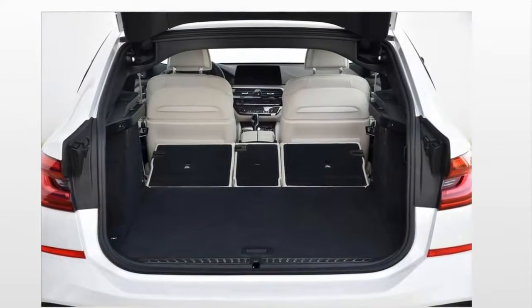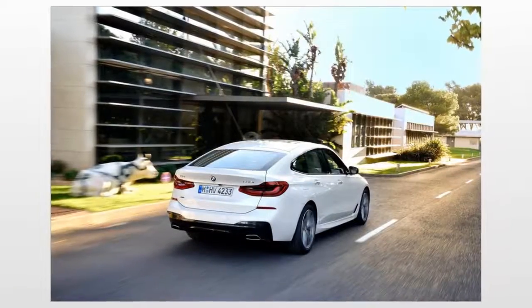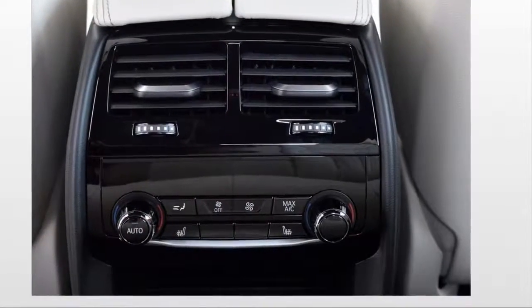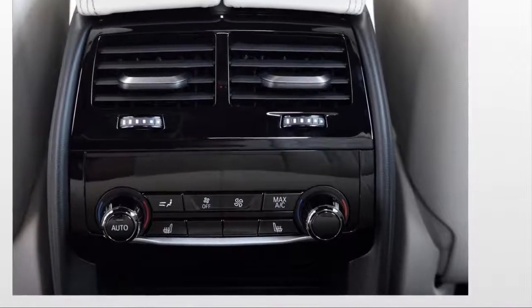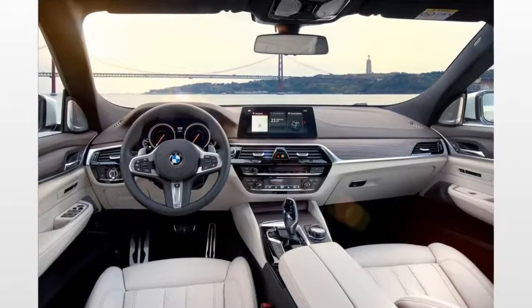A driver assistance package is available, providing more advanced systems such as lane departure warning, blind spot detection, head-up display, and an automated parking assistant. The 640i Grand Coupe can also be outfitted with active cruise control, active steering, and night vision. The 640i Grand Coupe is a carry-over model for 2018.